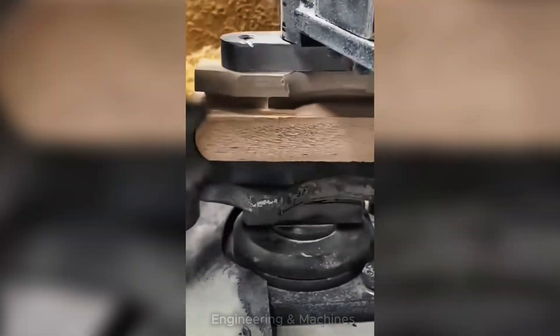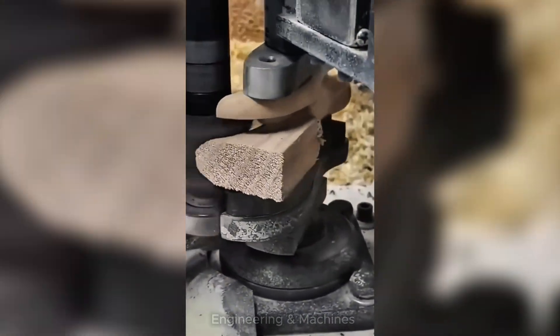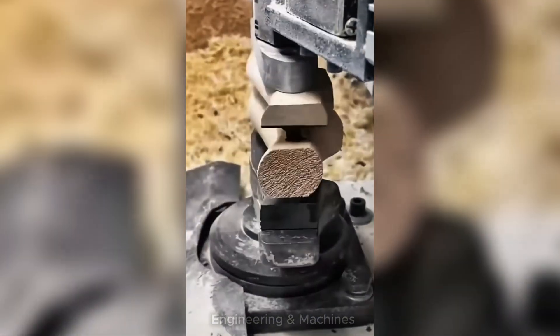These machines shape wood with impressive precision. From rough blocks to curved and detailed pieces, every cut and every turn is calculated to the millimeter. Whether for furniture, decorations, or structures, these tools transform wood into functional art — power, control, and speed, all in a single production line.